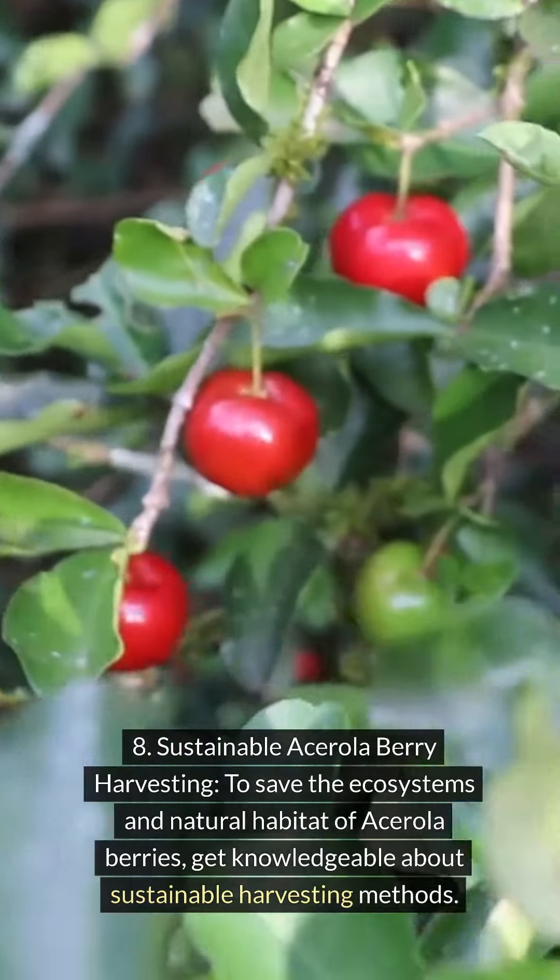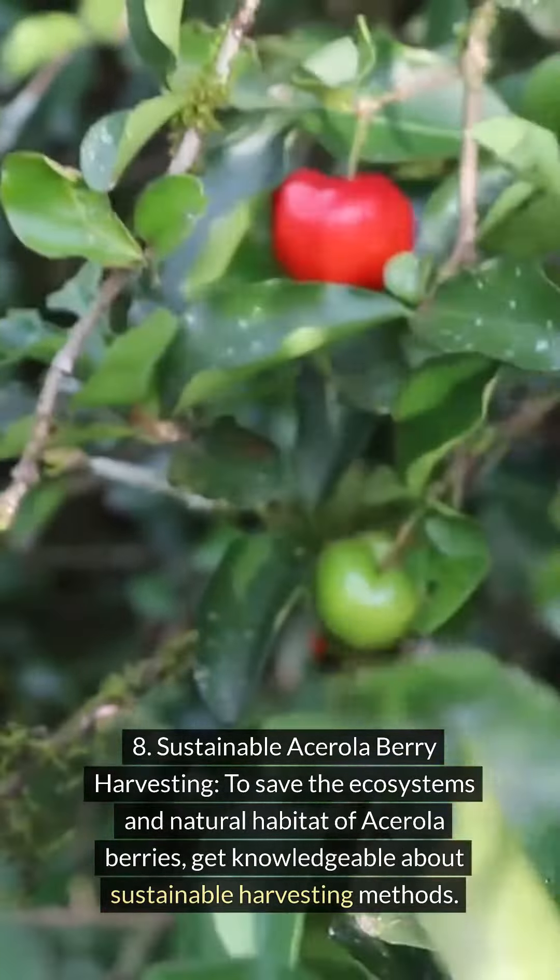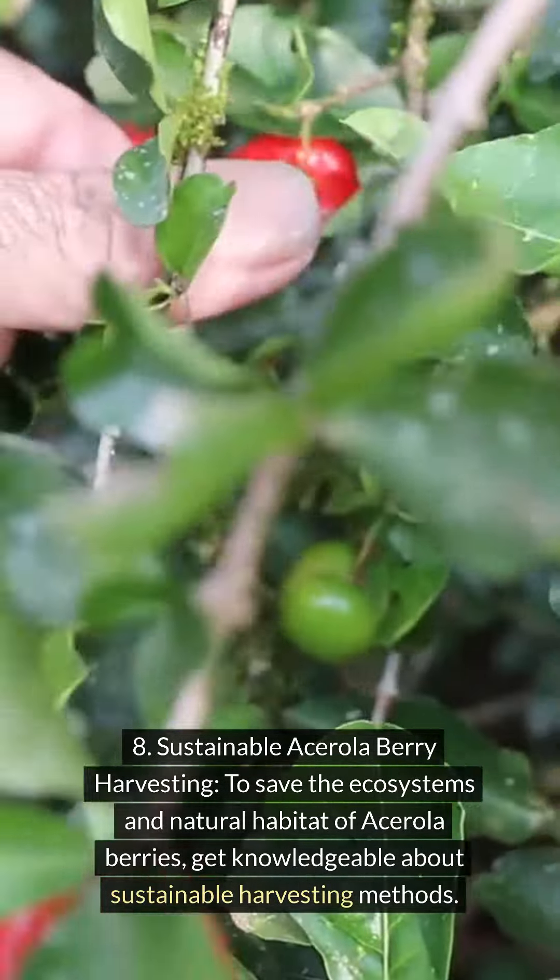Sustainable acerola berry harvesting. To save the ecosystems and natural habitat of acerola berries, get knowledgeable about sustainable harvesting methods.